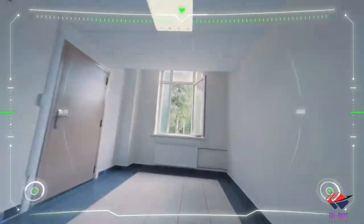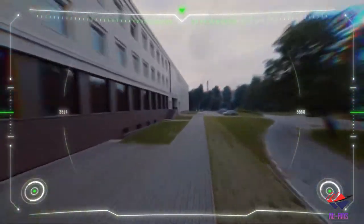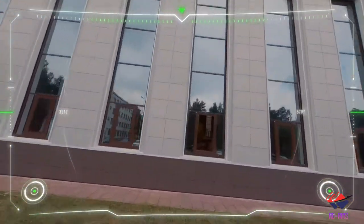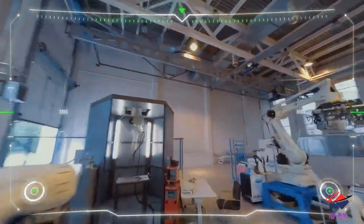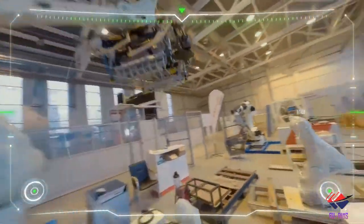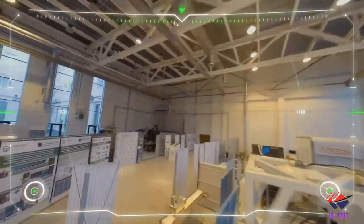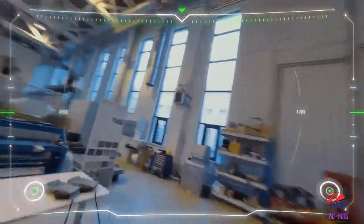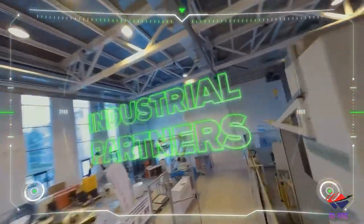Now let's show you the robotics lab present in this university — it's very interesting. This lab is known as the Kawasaki Polytechnic Center. See the amazing equipment and top-notch technologies this university has in their labs. It has more than 300 industrial partners.